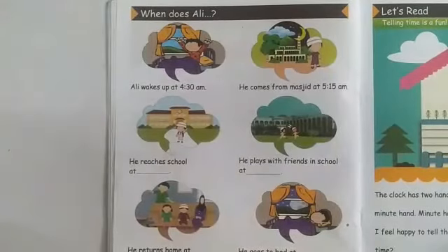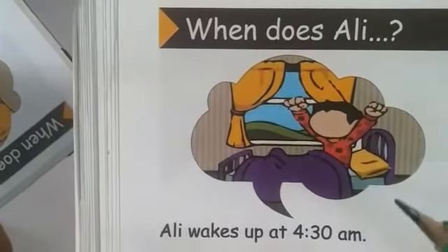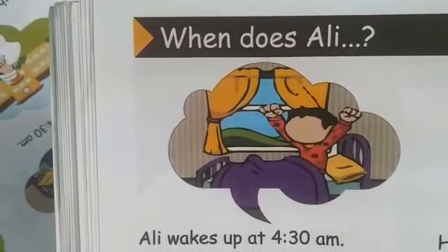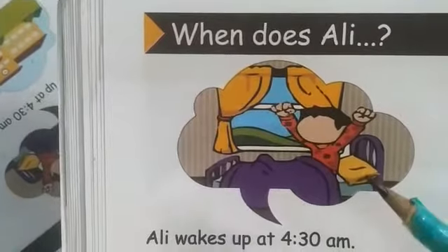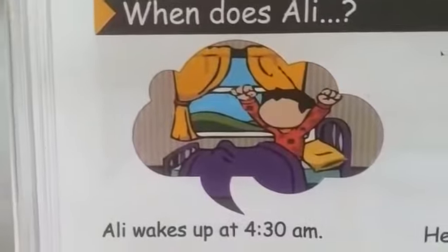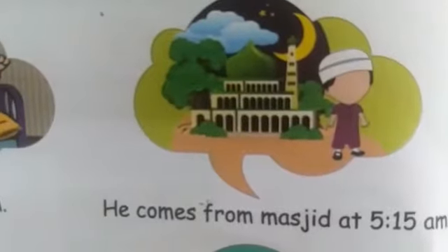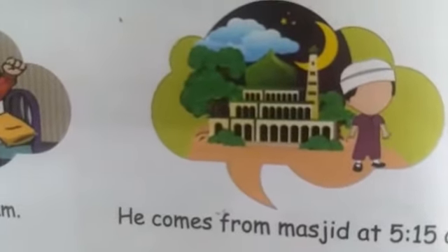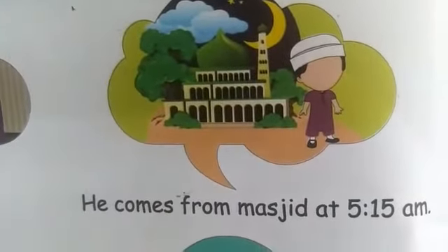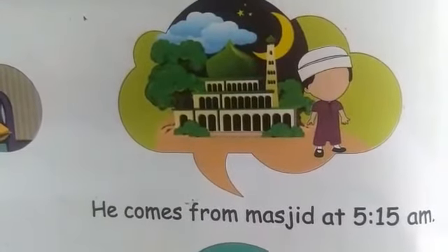Now let's go to the next page: when does Ali? Look at the picture carefully. When does Ali wake up? Ali wakes up at 4:30 a.m. Now look at the next picture. When does Ali come from masjid? He comes from masjid at 5:15 a.m.